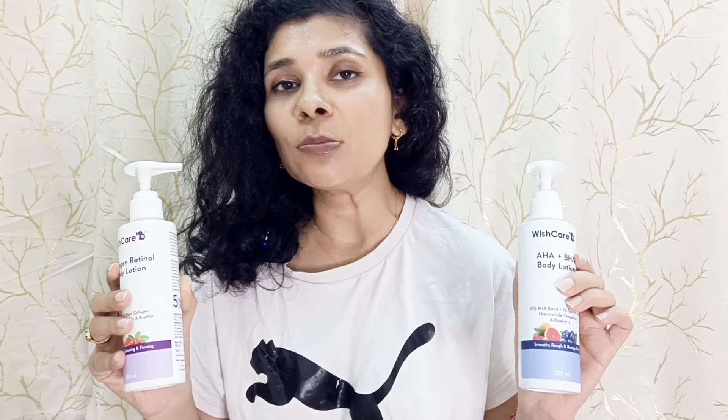If you are interested in buying both of them, I will tell you that when Vishker's buy-one-get-one sale is live, that is the time to buy them.